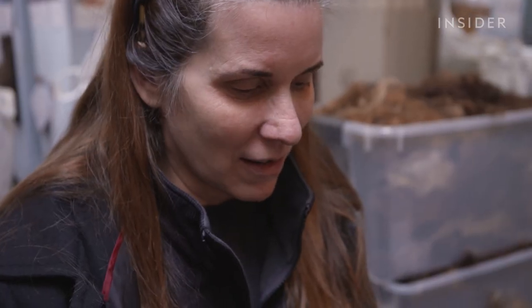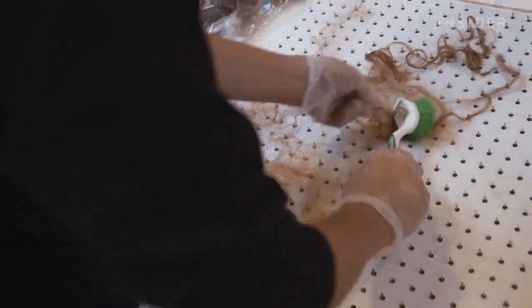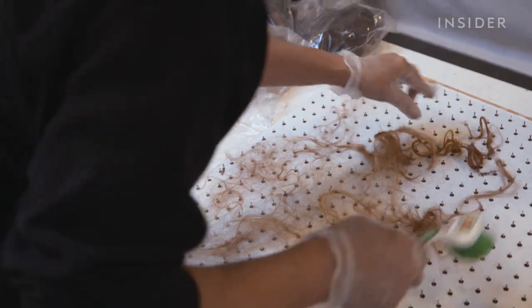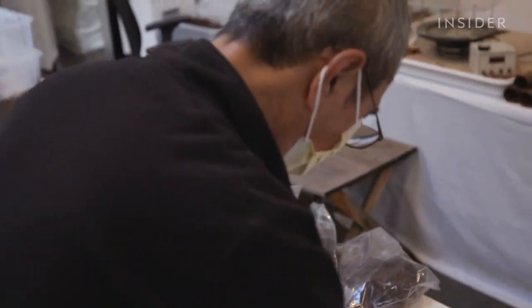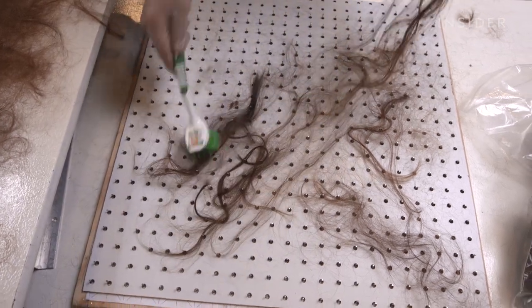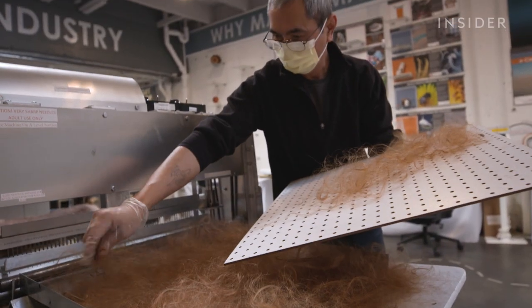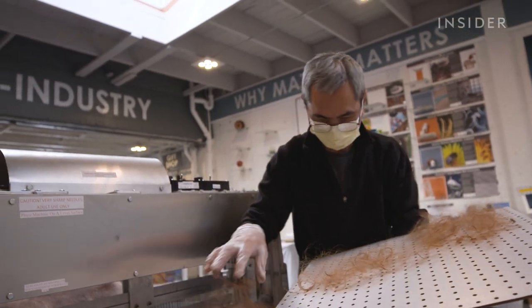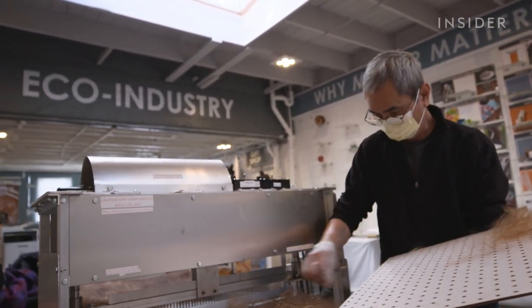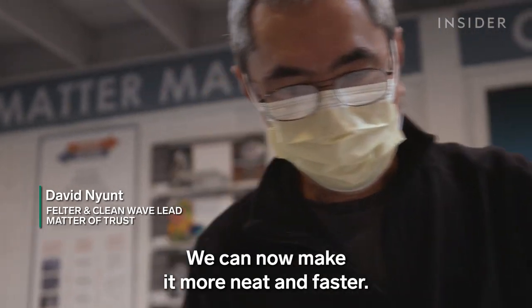I don't find it gross at all. I have a lot of hair and it doesn't bother me. It's part of the charm of it. The felters lay out the human hair on this bed of dull nails and start to layer it with animal fur and fleece. We had to learn that we needed to not use sharp nails because it would start to slice the hair. And David invented this for us — it just lifts up and it's really easy to remove afterwards. We get out and we get more neat and faster.